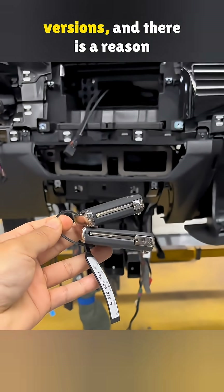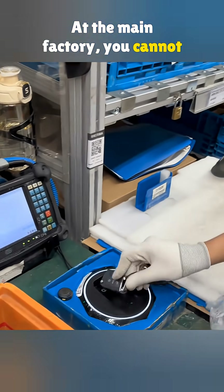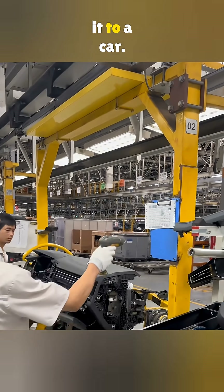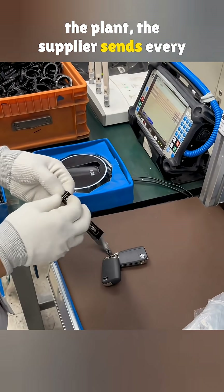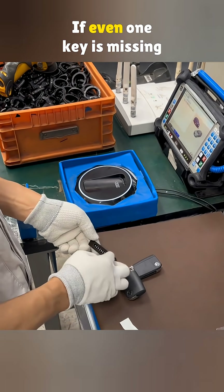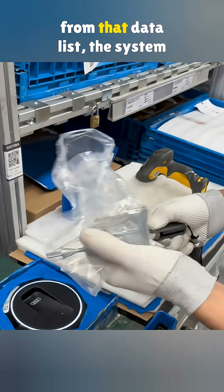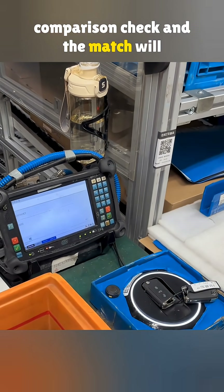Car keys have real and fake versions, and there is a reason for that. At the main factory, you cannot just grab any key and match it to a car. Before the keys even arrive at the plant, the supplier sends every bit of key data to a database in Germany. If even one key is missing from that data list, the system will not find it during the comparison check, and the match will fail.